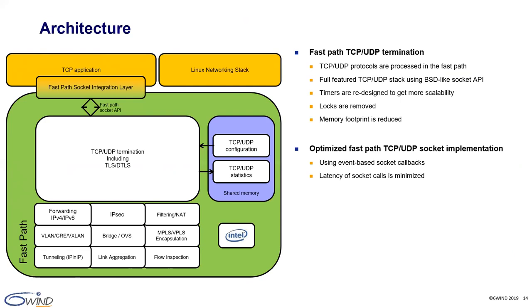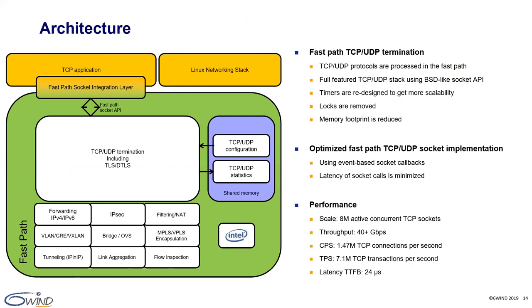In addition to TCP, 6WINS gate provides an extensive set of layer 2 and layer 3 networking protocols. In terms of performance, on dual-socket Intel platforms with 48 gigabytes of RAM, the 6WINS gate TCP stack scales up to 8 million active concurrent sockets, can reach at least 40 gigabit per second of throughput, supports a connection rate of 1.47 million connections per second, and a transaction rate of 7.1 million transactions per second. We have measured a time-to-first-byte latency of 24 microseconds. In the next slide, we will provide details about the testing platform and test cases used to measure these numbers.